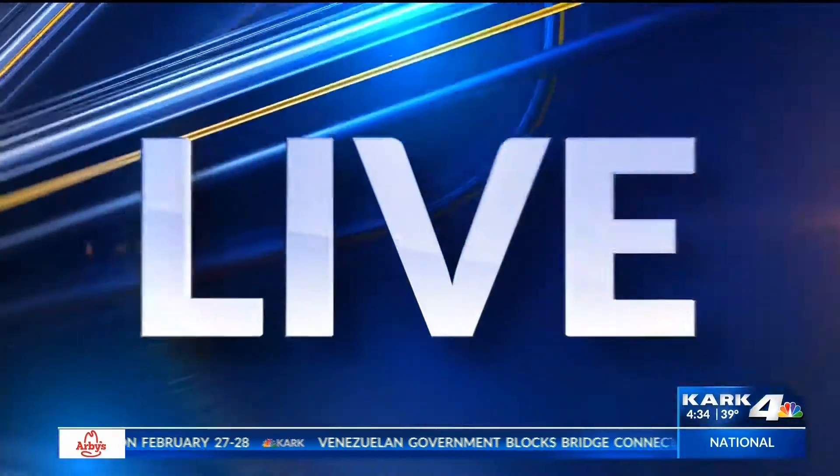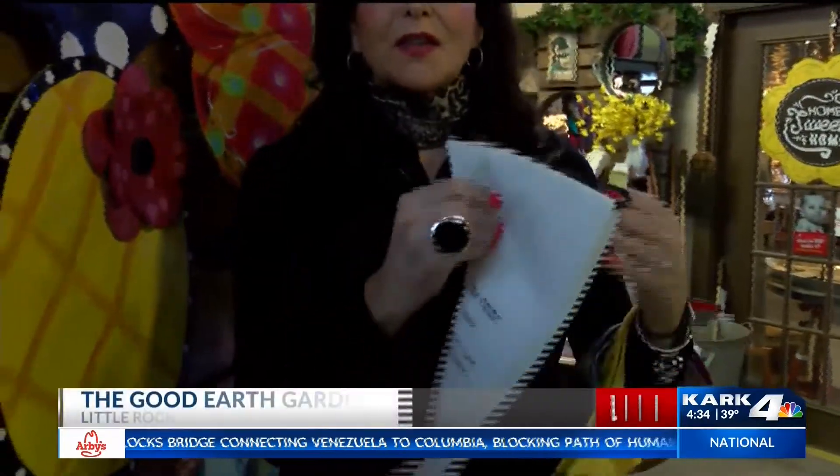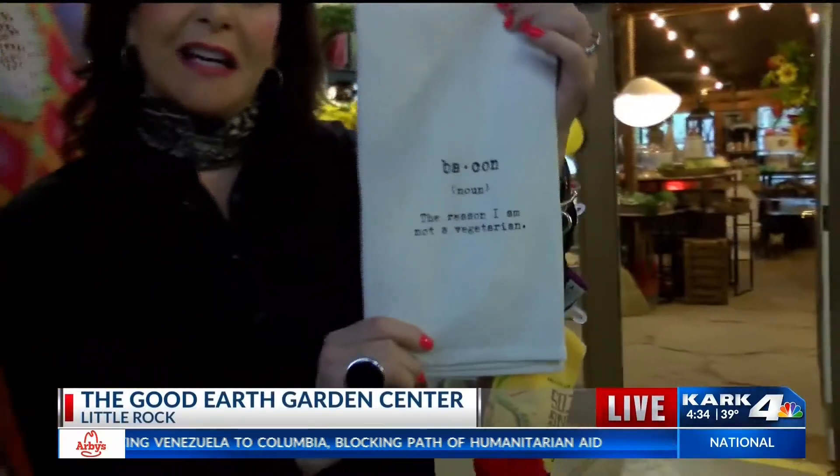We want to go back out live to our friend Lisa Fisher at Good Earth Garden Center, learning how to get a green thumb. What can I keep alive? Lisa, something very simple. Do you have any ideas? Well, this is easy. You won't kill the hand towels, will you? These are the little kitchen towels.